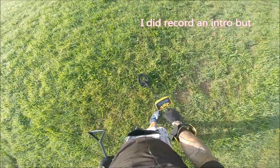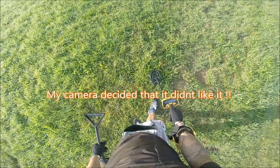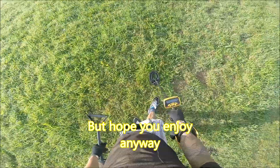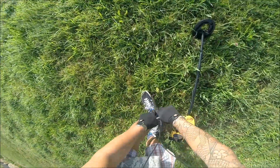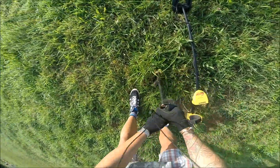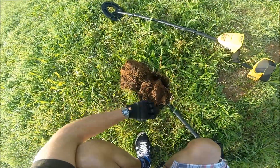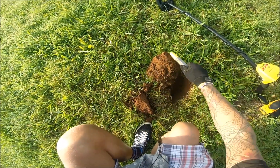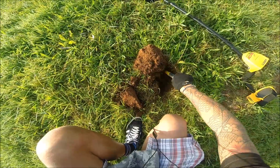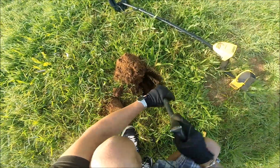Alright guys, Hopsies and Signal. There it is. I'd say it's definitely a coin. Definitely. I need to give you the dig. Let's see what you got here. There you are.